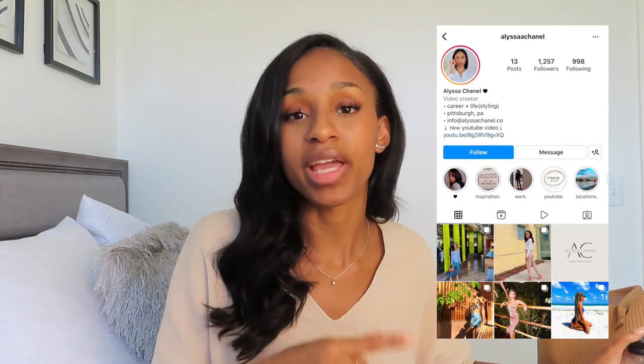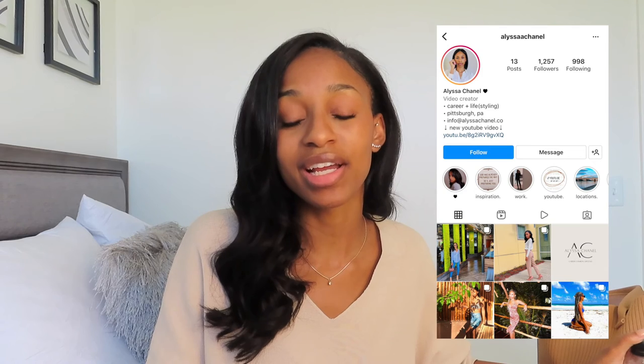Also be sure to turn on the alert notifications so that you never miss a video. If you're not already following me on social media, I'd love to connect with you there — make sure to follow my Instagram, which I'll tag right here. I can't wait to see you guys in my next video. Bye.